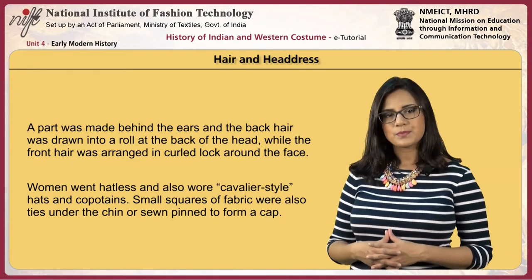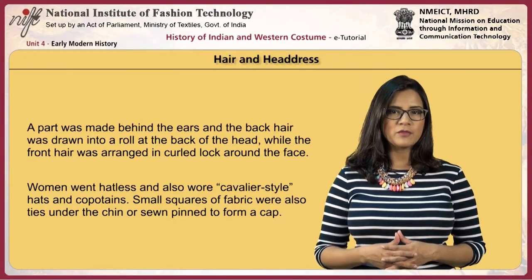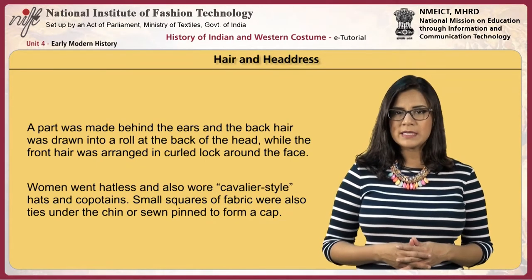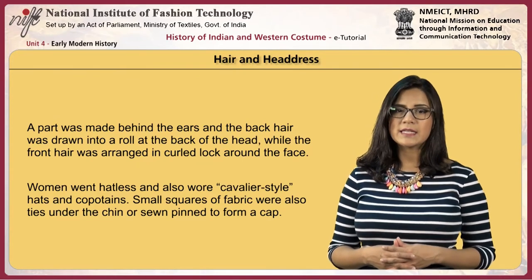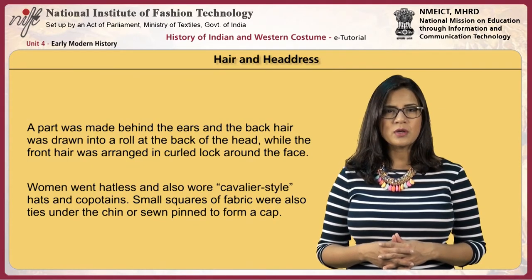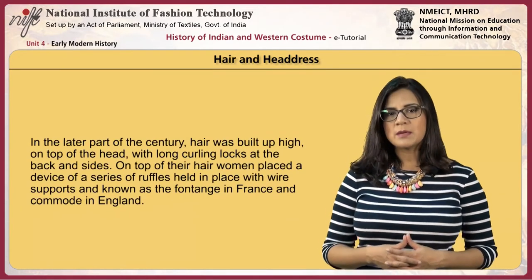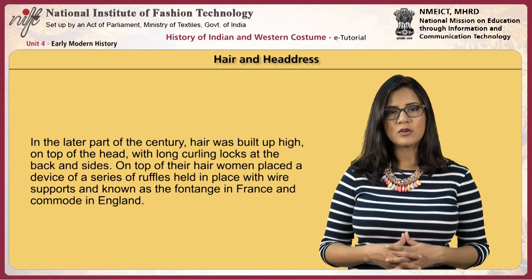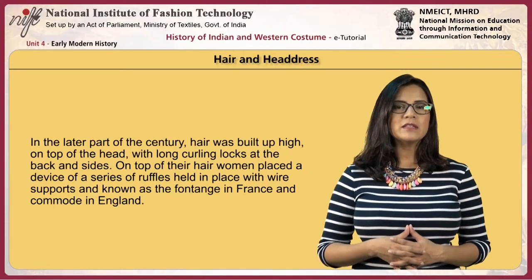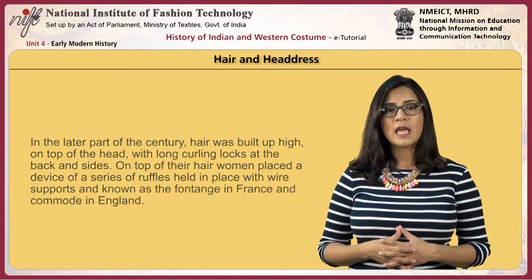Regarding hair and headdress: a part was made behind the ears and the back hair was drawn into a roll at the back of the head, while the front hair was arranged in curled locks around the face. Women went hatless but also wore a cavalier-style hat and copotain. Small squares of fabric were also tied under the chin or sewn, pinned to form a cap. During the later part of the century, hair was built up high on top of the head, with long curling locks at the back and sides. On top of the hair, women placed a device of a series of ruffles held in place with wire supports, known as the fontange in France and commode in England.